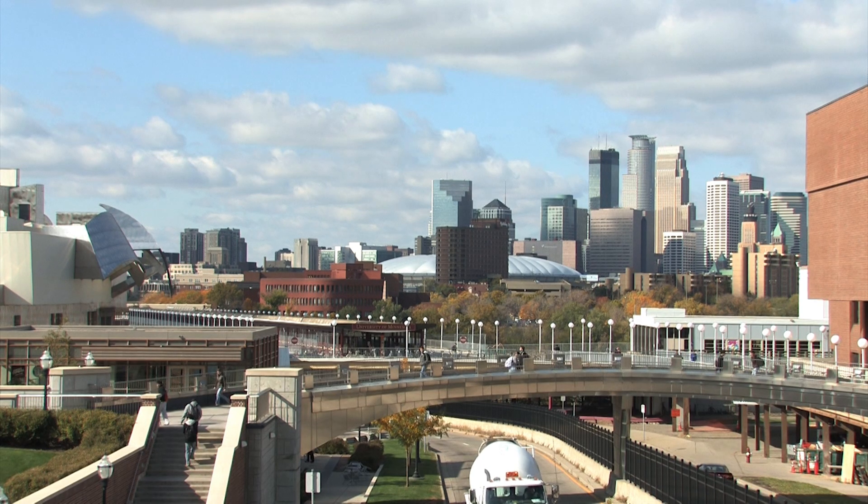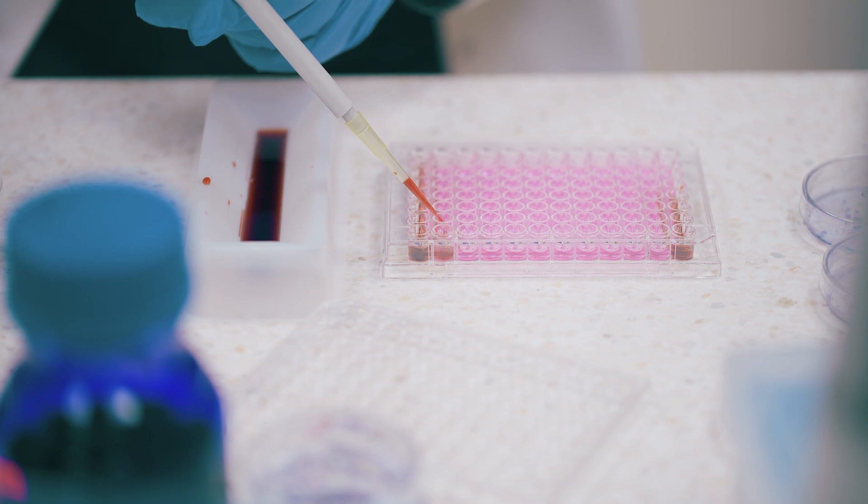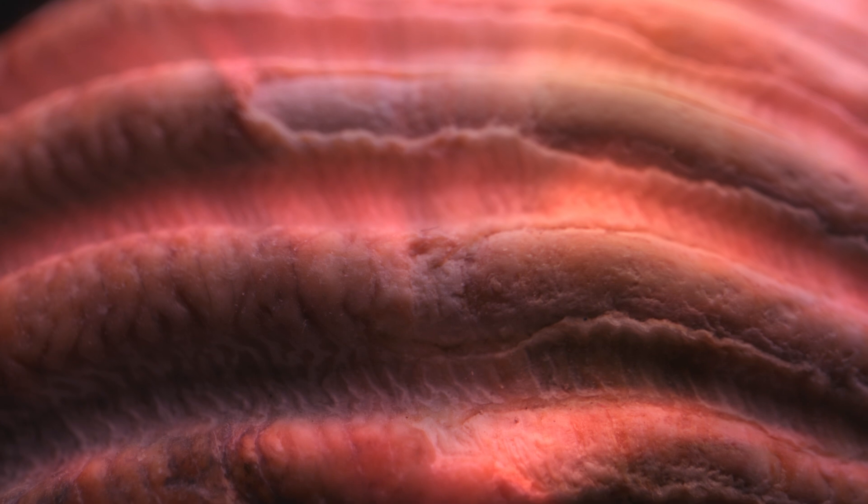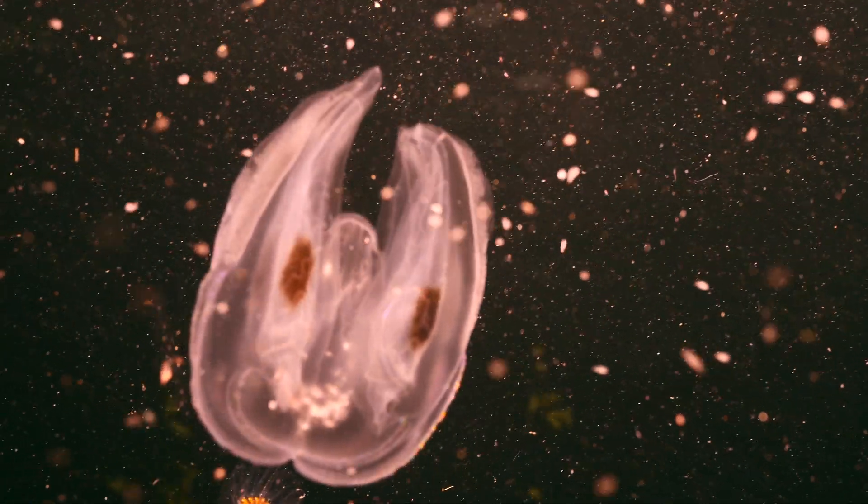Cellular and organismal physiology students do a deep dive into how cells, organs, tissues, and organisms function, work together, and interact with their environment.